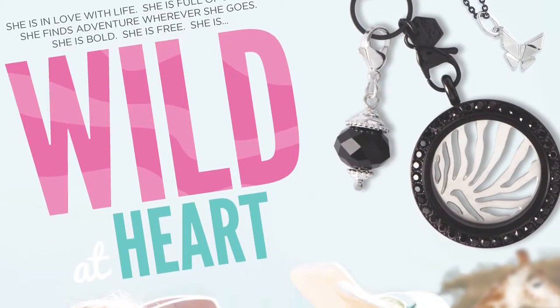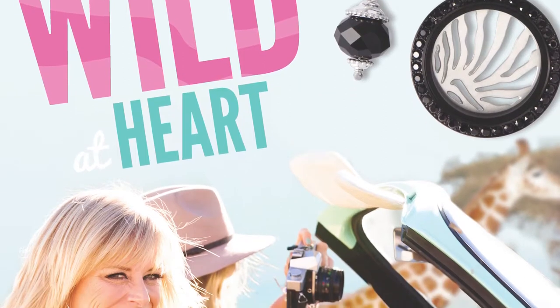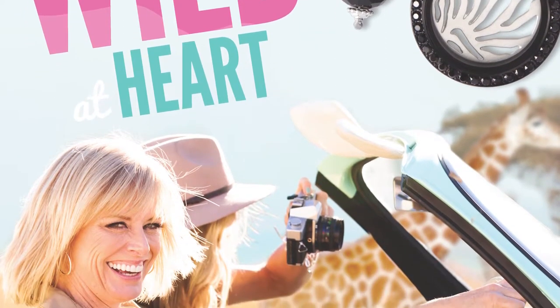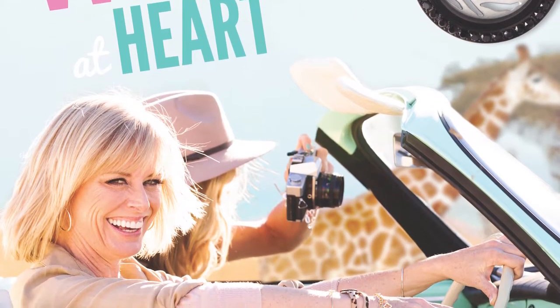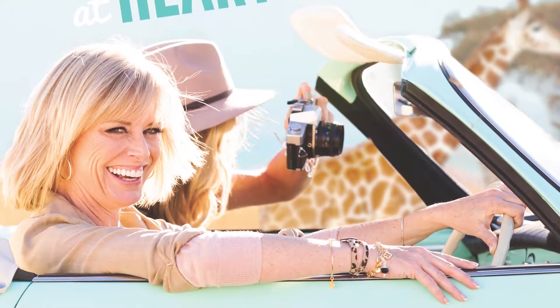Our other theme this spring is Wild at Heart and it's all about being bold. Think animal prints, travel, and adventures. There's really something for everyone this season. You can indulge in sweet nostalgia and let loose with your wild side. Now onto the jewelry.